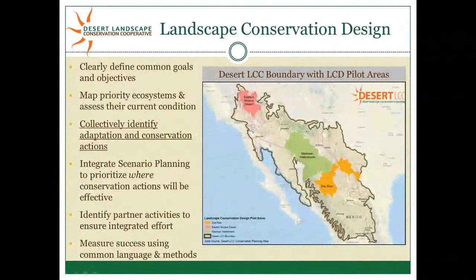Our second big effort is landscape conservation design projects. We're working in three pilot areas: the Eastern Mojave Desert, the Madrean Watersheds in the Sky Island region, and the Dos Rios area — the Big Bend portion of the Rio Grande and the Lower Rio Conchos in Mexico. The end goal of landscape conservation design is to identify partner activities that can help achieve landscape-scale conservation objectives, including collectively identifying adaptation and conservation actions, which links back to the adaptation strategies and case studies of the Science Working Group.